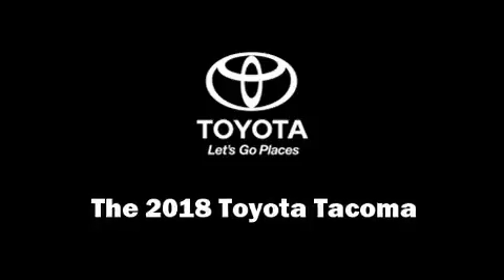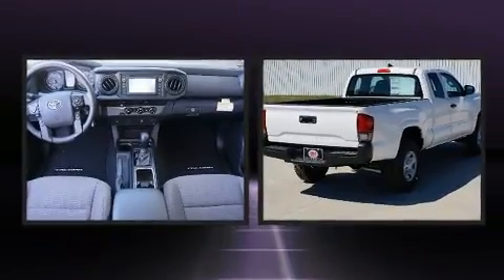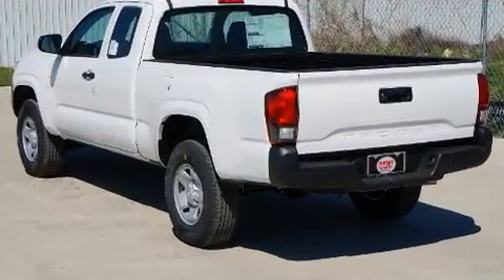Get excited about the 2018 Toyota Tacoma. This four-door, four-passenger truck leads among competitors in its segment. It features an automatic transmission, rear-wheel drive, and an efficient four-cylinder engine.